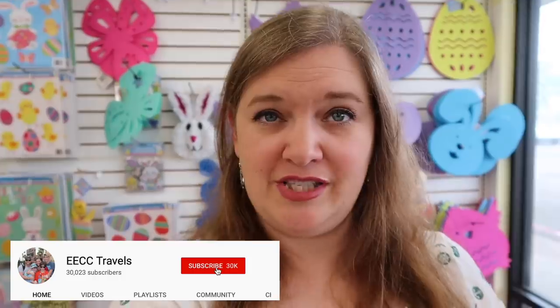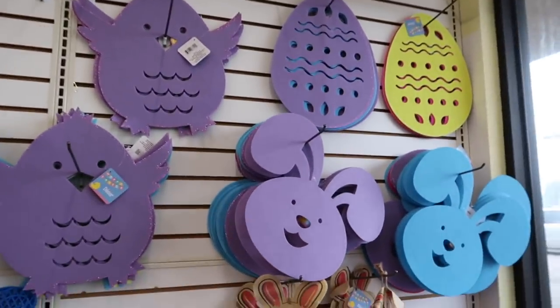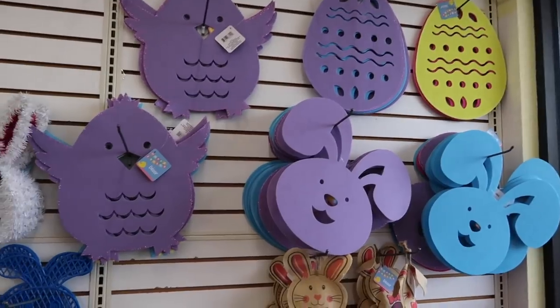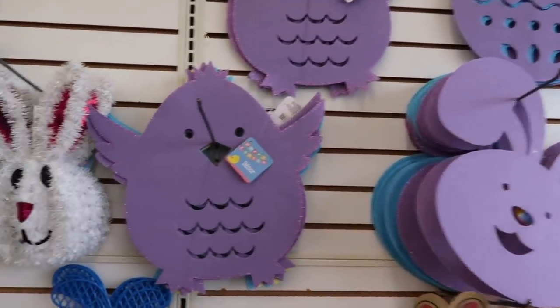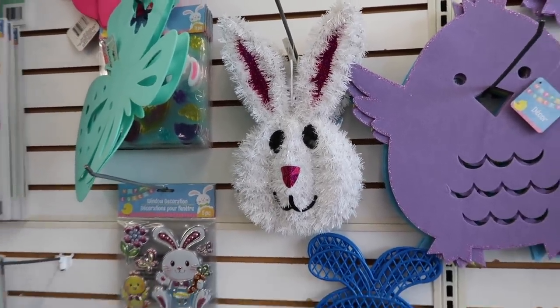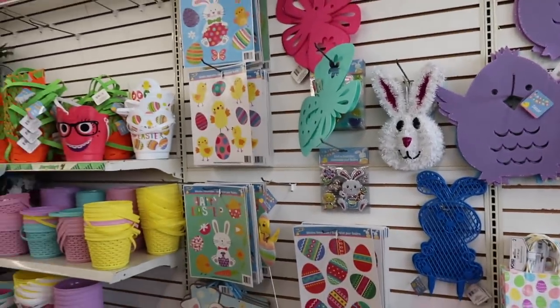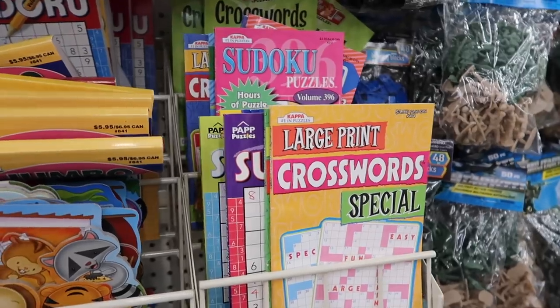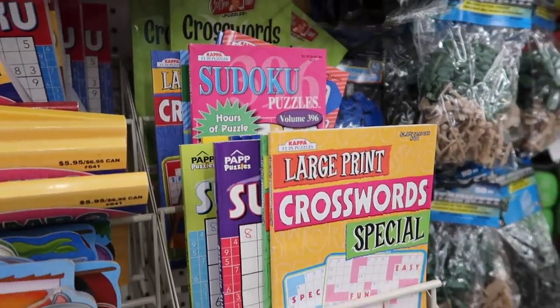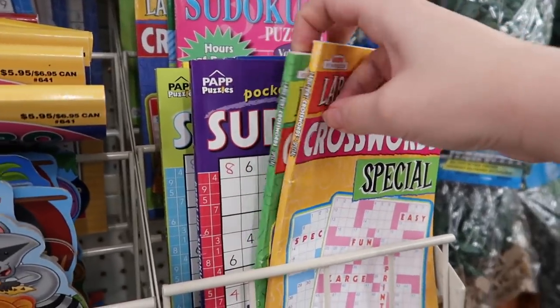The first section we come to is at the very front of the store. We're here in spring, it's almost Easter, and you can see all the Easter decorations. These little guys here make great door decorations — we've used these before. They're a little different than we had last year but very similar. There's lots of things in this area you can use for door decorations. If you like doing crossword puzzles or sudokus while sitting by the pool, you can pick up a pack of them here, nice size books for a dollar.